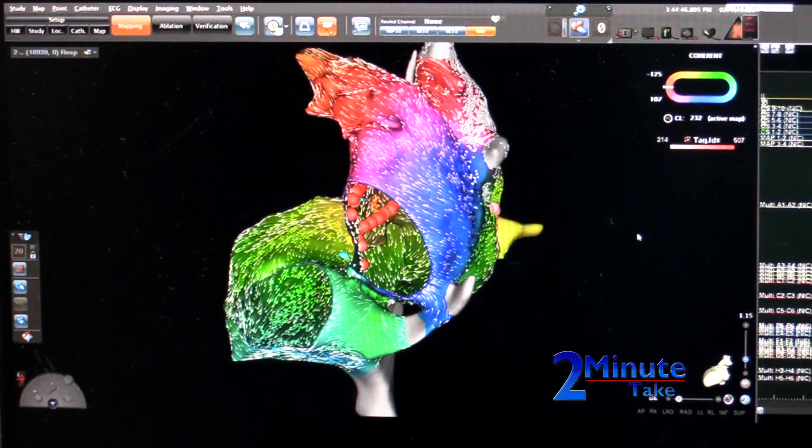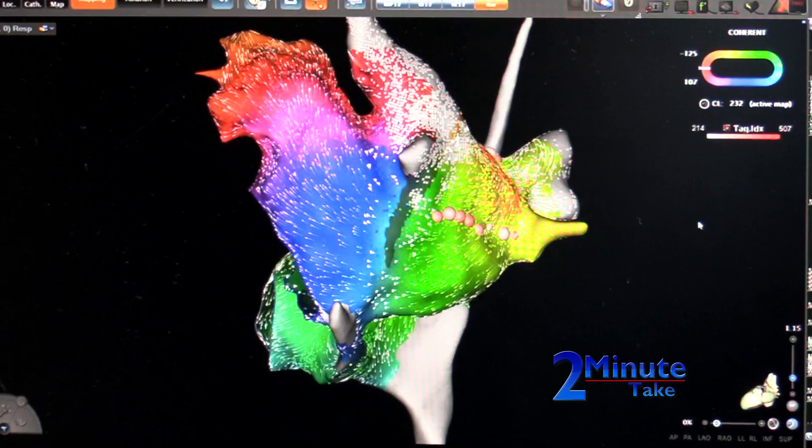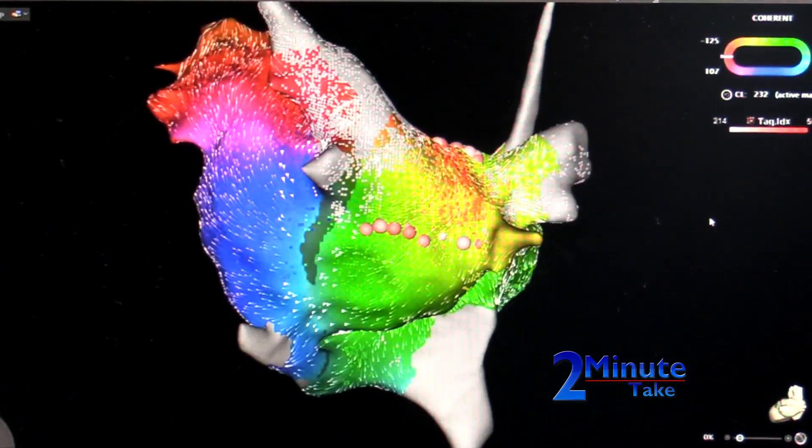And so how is it treated? For the fast heart rhythms, most of the treatment options we have involve ablation. That's where we put catheters and sheets inside the heart, navigate there, do a three-dimensional map of the heart, and find the particular focus where it's triggering from, and we cauterize it to fix it.